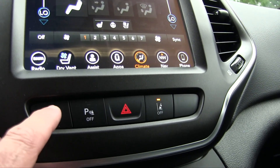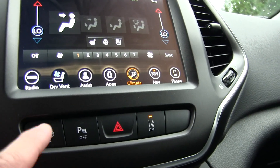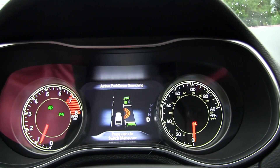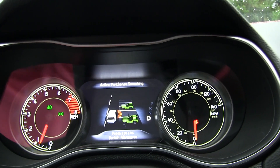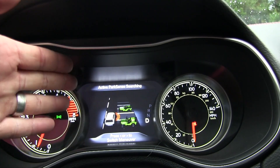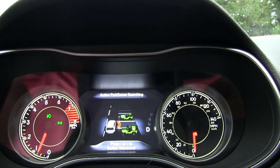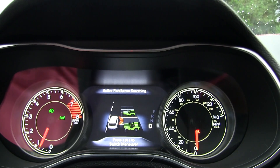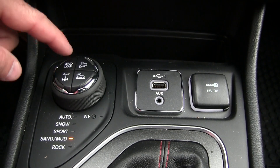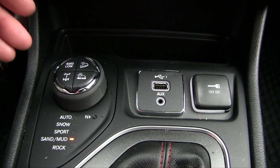When parking assist is activated, select drive, press the button, and the screen shows what it's doing. You can toggle between parallel and perpendicular parking. As you move forward it senses the space, takes over the steering, and you simply manage the brake and gear selection. For off-road adventurers, on the left side you can toggle through predefined four-wheel drive settings — very helpful for a novice like me.